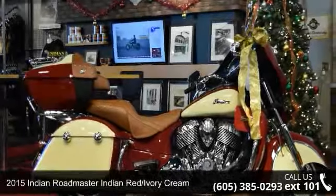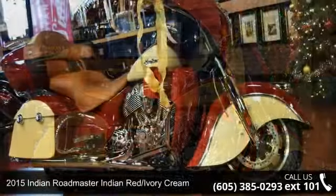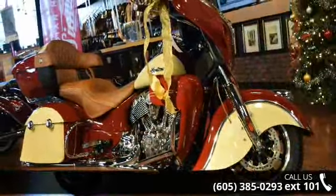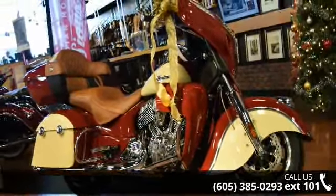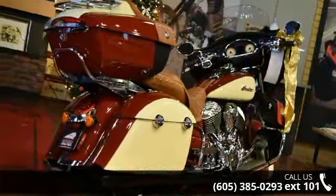Imagine yourself on this 2015 Indian Roadmaster Indian Red Ivory Cream. If you are looking for a great motorcycle, this one could be yours today. Low mileage is an important factor in your purchase and this vehicle delivers a low odometer reading.